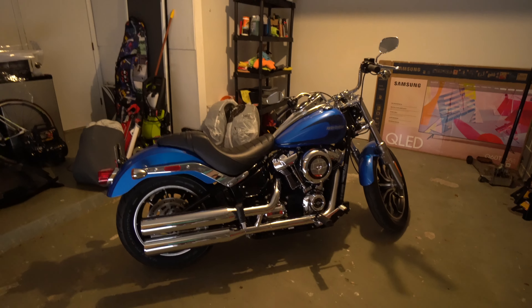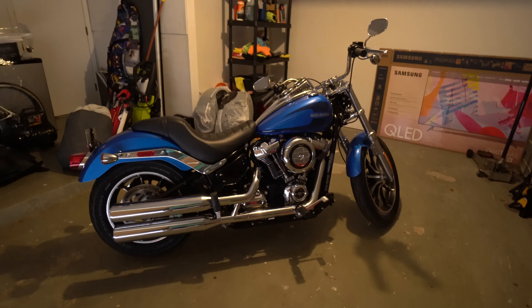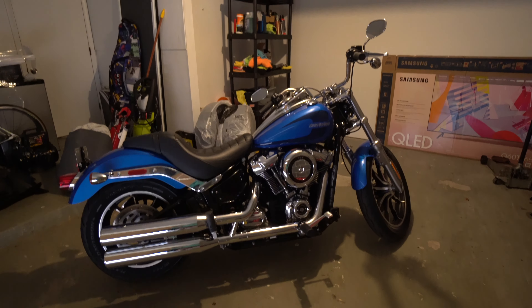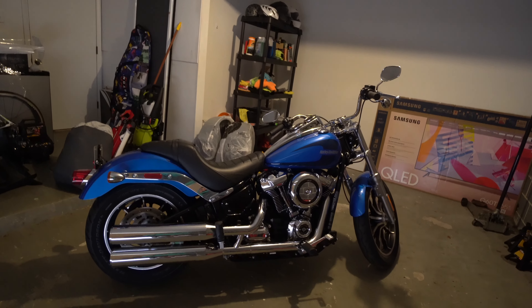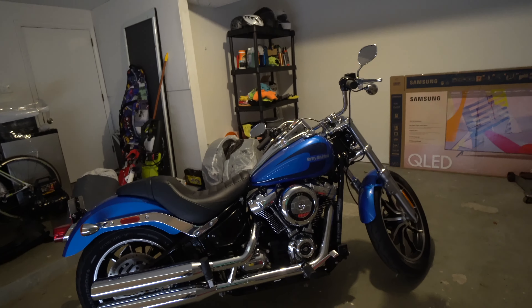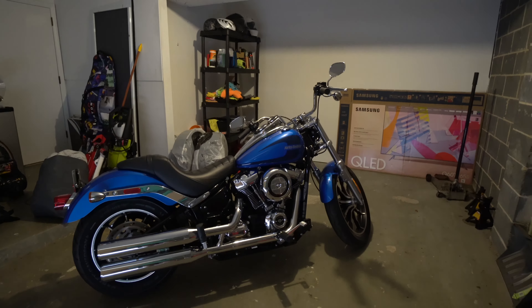Alright guys, what is going on? So it's a week later from the POV video, and here is the review of my 2018 Harley-Davidson Lowrider. I currently got the bike in the garage because it's raining outside right now, but I still wanted to get this review in. So here it is.